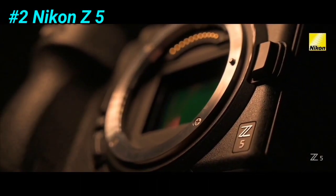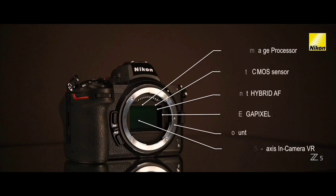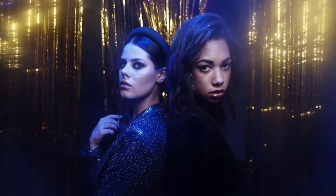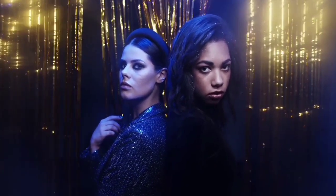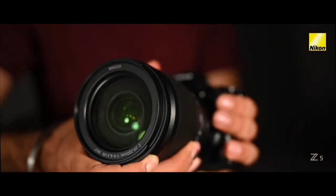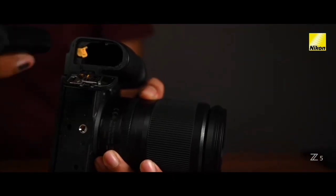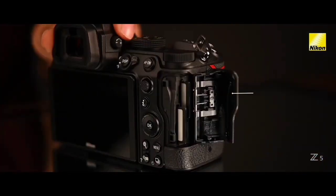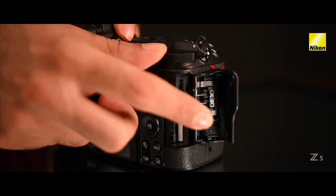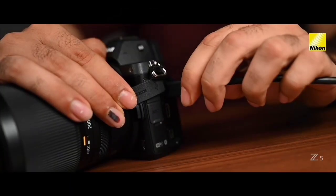At number 2 we have the Nikon Z5. The Nikon Z5 is a full-frame mirrorless camera that offers excellent image quality and performance at an affordable price point. It features a 24.3-megapixel full-frame sensor, which delivers stunning image quality with excellent dynamic range and low-light performance. The camera has a fast autofocus system with 273 focus points, which makes it easy to capture sharp and detailed images of moving subjects. The Z5 also has built-in image stabilization, which helps to reduce camera shake when shooting handheld. This is particularly useful when shooting in low light or when using longer focal lengths. The camera has a tilting touchscreen LCD, which is useful for shooting from different angles and reviewing your shots.